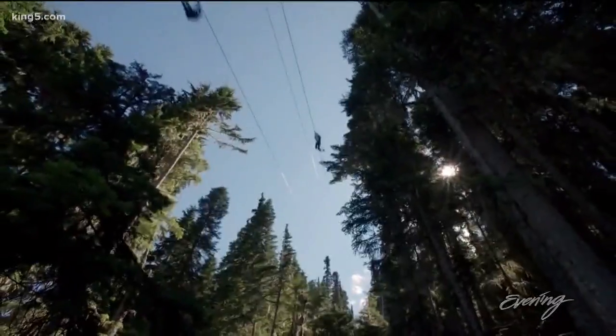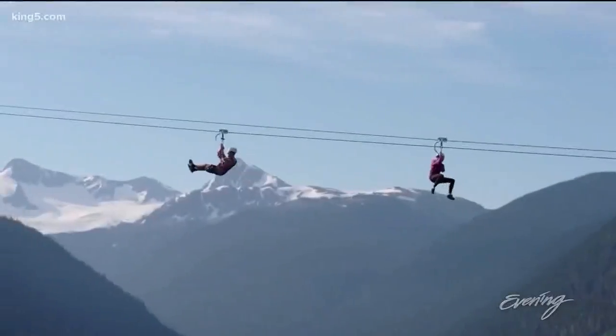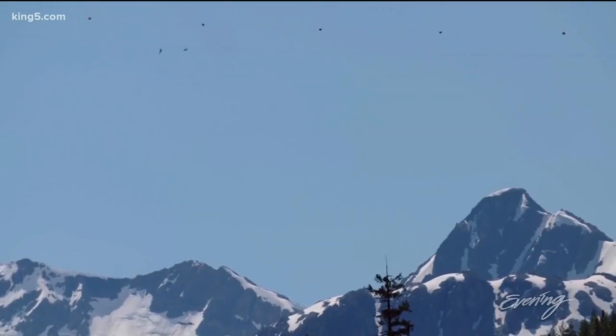That's sort of your start-off mark, and then you can go faster than that. Even for seasoned veterans who have done skydiving or bungee jumping before, this one still sets it apart a little bit.